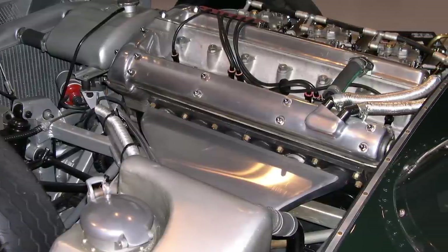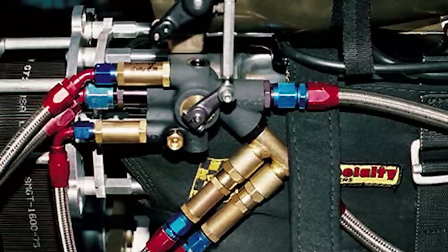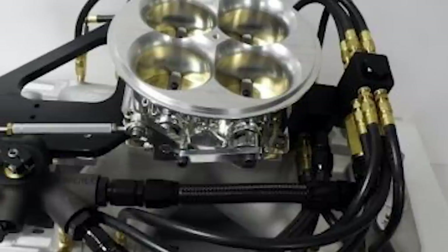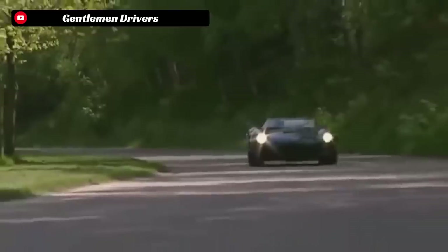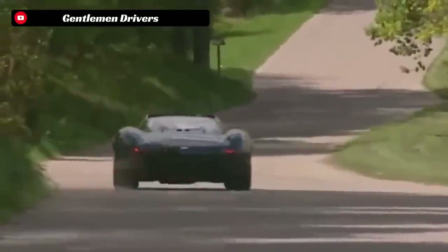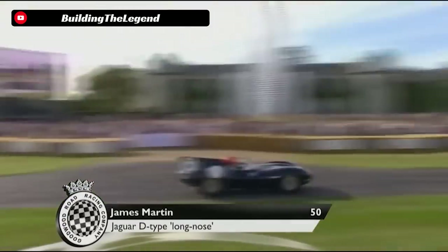Initially, the XJ13 V12 had six carburetors, but that was later changed over to a mechanical fuel injection system. The V12 was mounted in the mid-rear of the car, and the power was put down through a five-speed ZF transaxle. The XJ13 used its own unique suspension design that borrowed many pieces from the E-Type Jaguar as well, likely to save on the engineering time frame for building the XJ13.